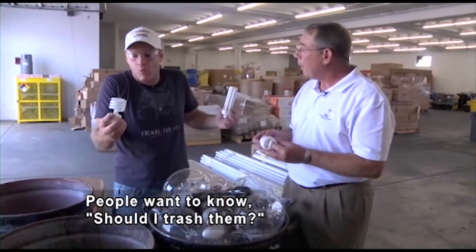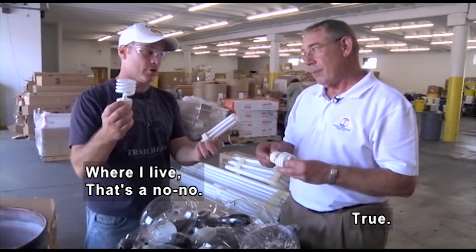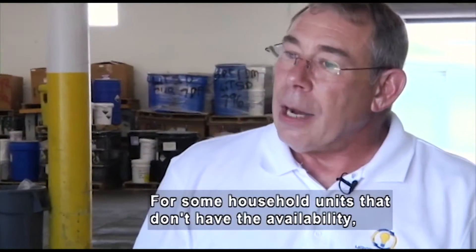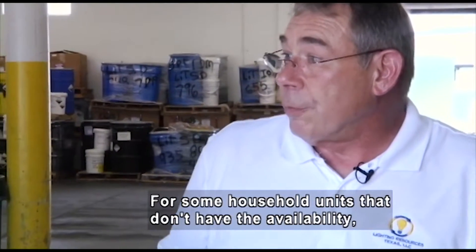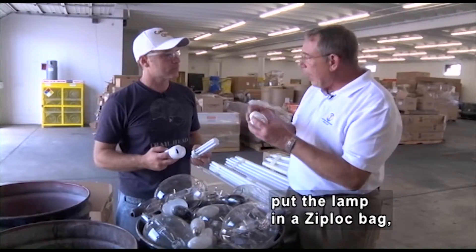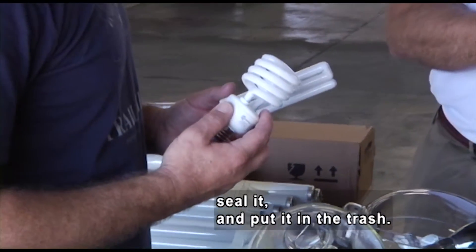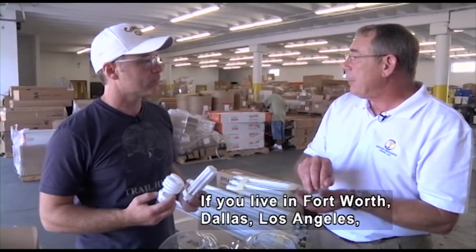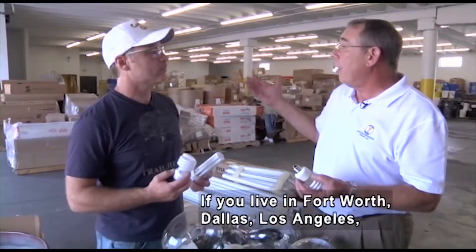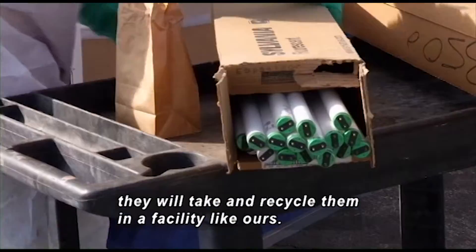With Steve: People always want to know, what should I do with them? Should I throw them in the trash can? Where I live, that's a no-no. True — most places it is. But for some households that don't have the availability, put the lamp in a plastic bag, a Ziploc bag, seal it up, and then put it in your regular trash. But if you live in a city like Fort Worth, Dallas, or Los Angeles, where they have household hazardous waste facilities, you can take them there and they will make sure they're recycled at a facility like ours.